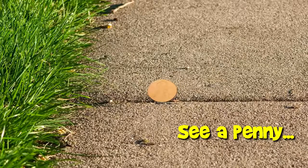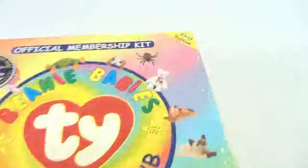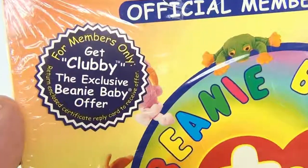You are now watching a Lucky Penny Shop product feature. Hey there, it's Lucky Penny Shop — pretty neat, huh? It's an official membership kit from Ty Beanie Babies, first edition, still sealed in the plastic, for members only.